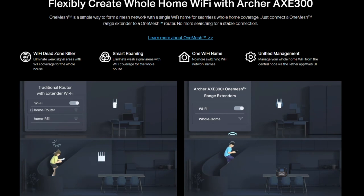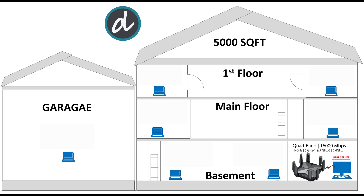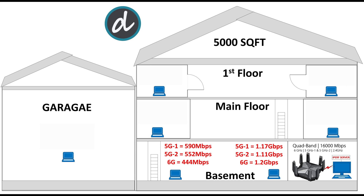At the first location — within five feet of the router in the basement — we achieved 1.17 Gbps on 5G1, 1.11 Gbps on 5G2, and 1.2 Gbps on 6 GHz, which is the highest Wi-Fi speed we've ever achieved. Moving to the far left corner of the basement, we got 590 Mbps on 5G1, 552 Mbps on 5G2, and 444 Mbps on 6 GHz. As expected, 6 GHz has less range than 5 GHz, but overall still very good results.